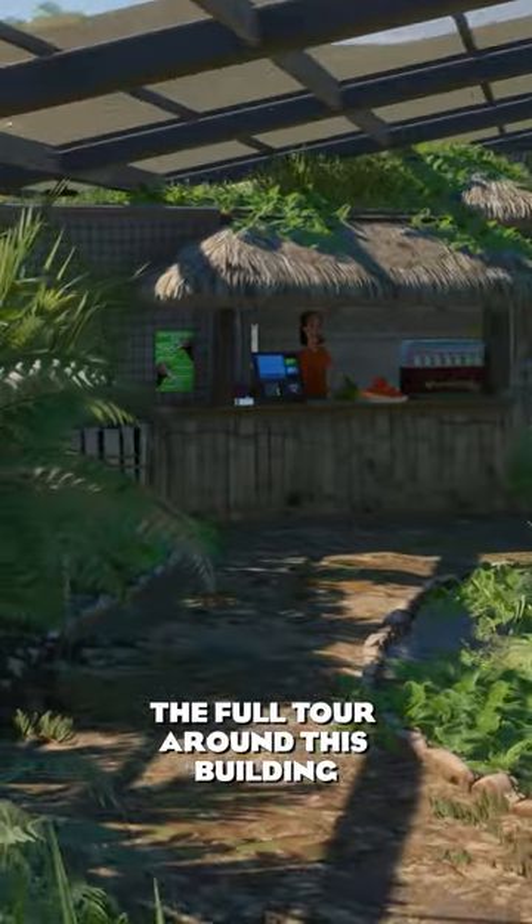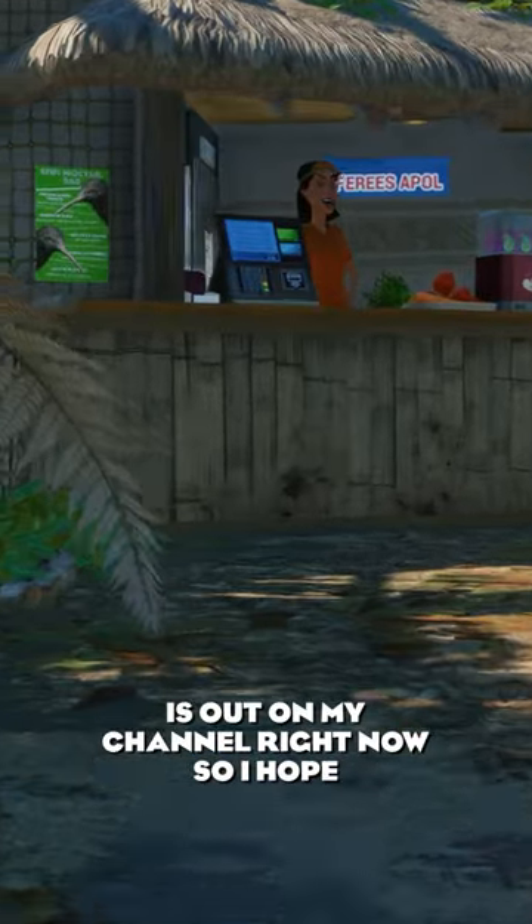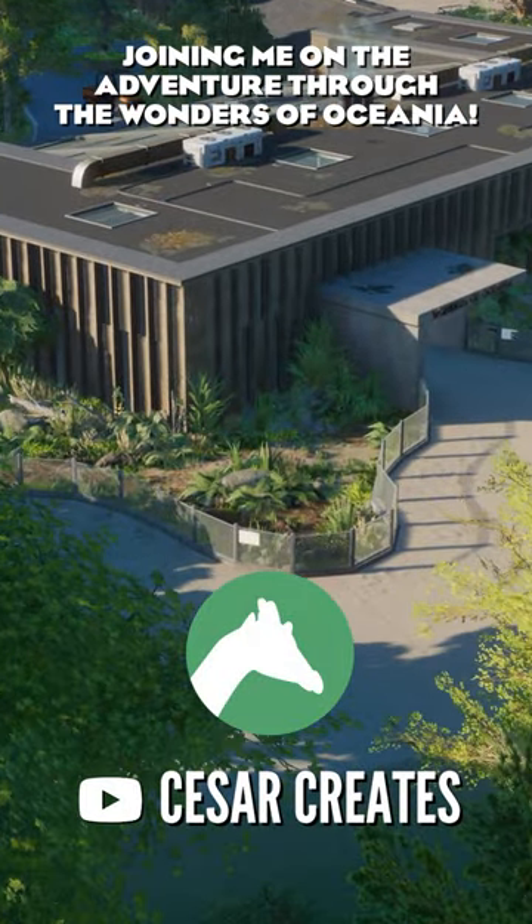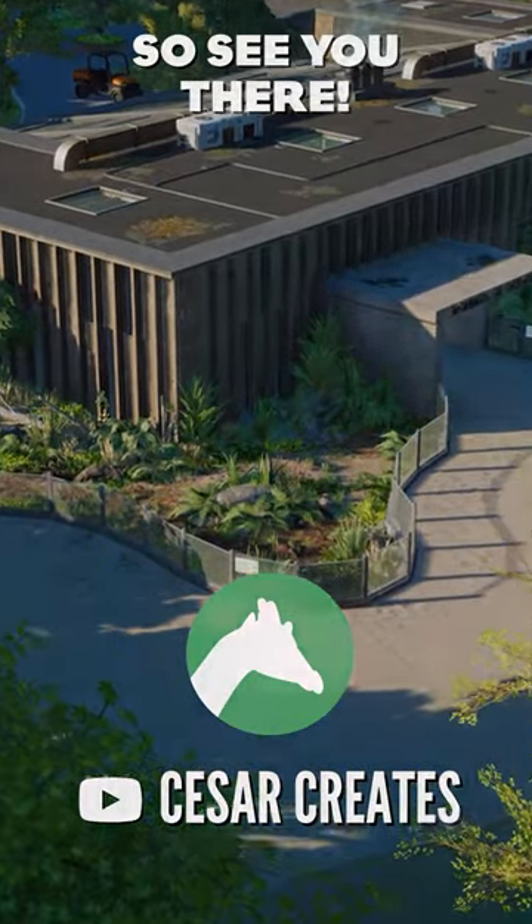The full tour around this building is out on my channel right now, so I hope you will enjoy joining me on the adventure through the Wonders of Oceania. See you there!